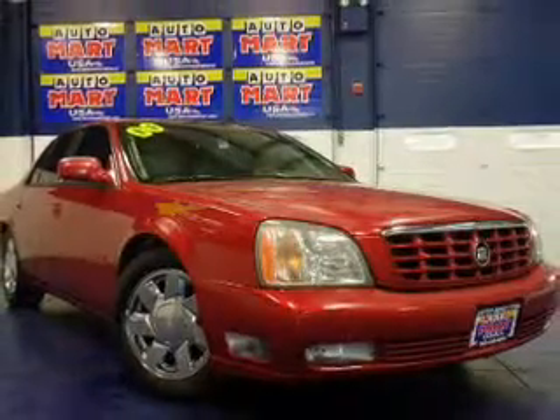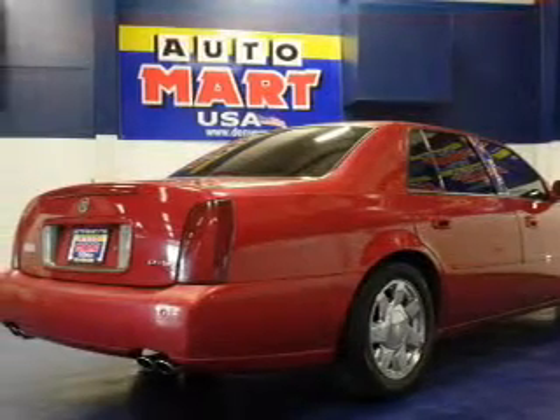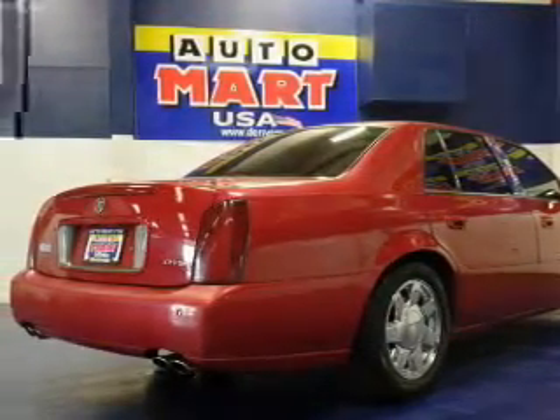The powertrain includes front wheel drive with a powerful 8-cylinder engine that responds smoothly to its automatic transmission. Premium wheels lend a distinctive appearance.